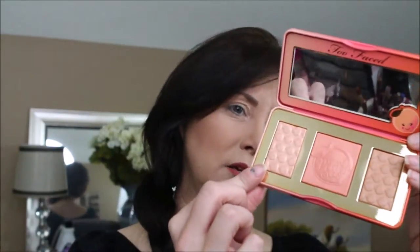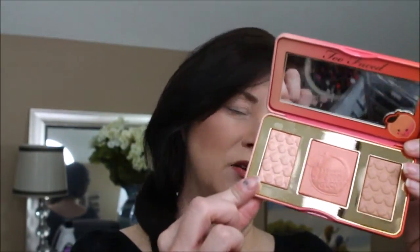I did get the Sweet Peach Glow Palette — mine actually came broken, so luckily I used a little hot glue and tried to set it back in. I've got to be really careful with it since it is broke. I don't see any names on the back so we're going to use the lighter one.